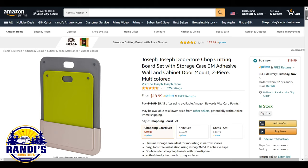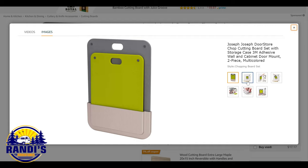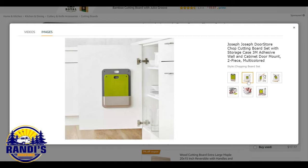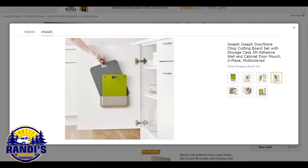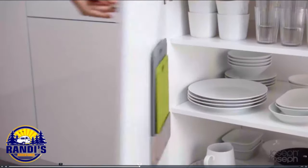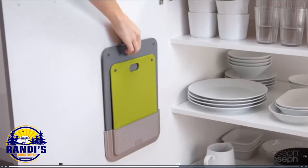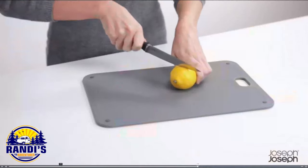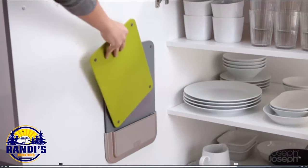This is another fantastic RV accessory to keep your RV kitchen organized while freeing up valuable cabinet and drawer space. This cutting board set comes with two different size cutting boards, and its narrow storage case is ideal for mounting in narrow spaces. It uses strong 3M adhesive tape so no drills are required. Both cutting boards have non-slip feet, and you can use them as cutting boards or as serving trays.